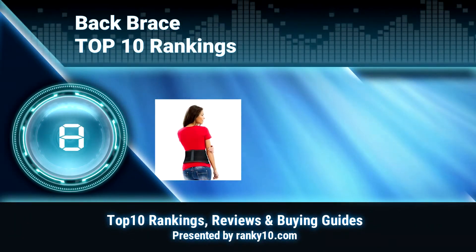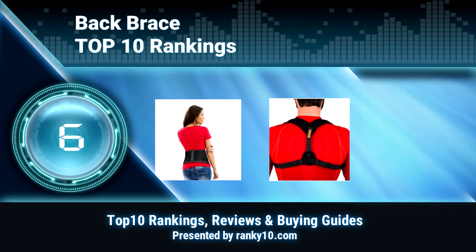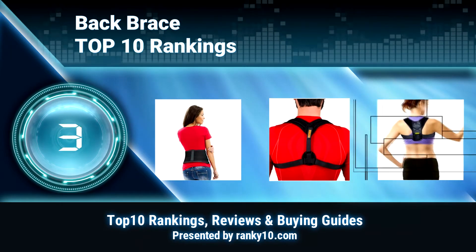Welcome to Ranky 10 Video Rankings. We announce the Top 10 Rankings of Back Brace. Let's get started.